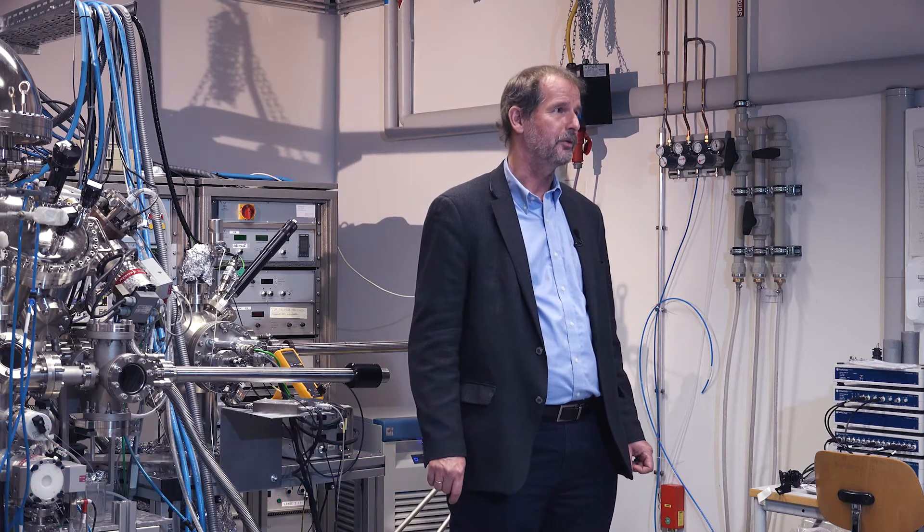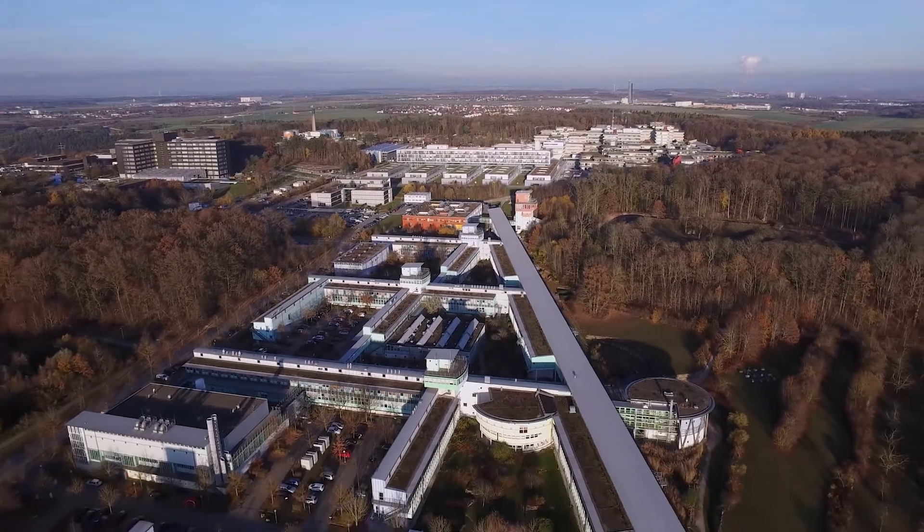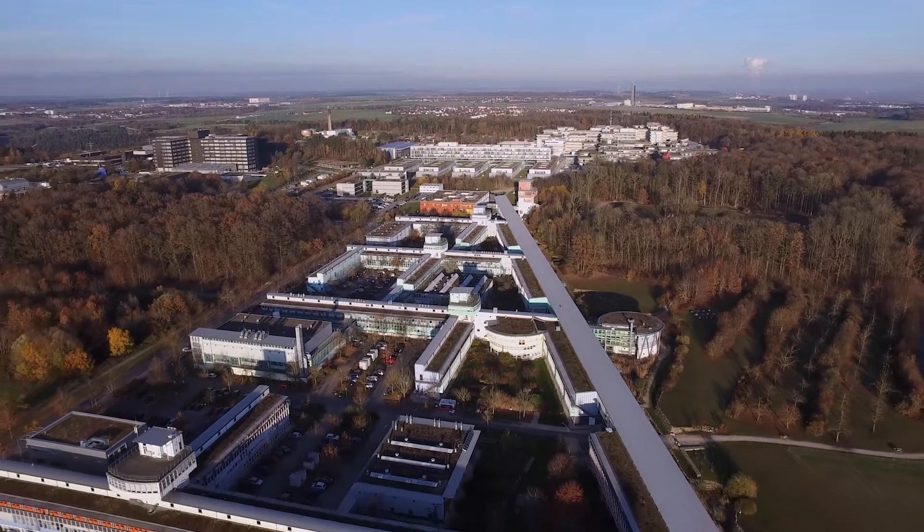The first steps in basic electrochemical research at Ulm University were taken over 30 years ago, with research on battery and fuel technologies at the Center for Solar Energy and Hydrogen Research, or the ZSW. Today, more than 400 scientists work on various aspects and challenges of electrochemical energy storage and conversion at the Ulm campus.